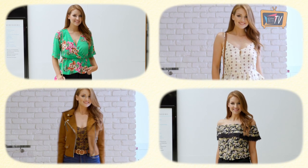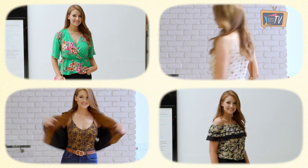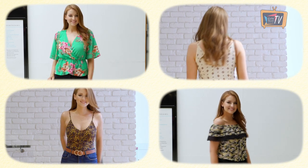Hi, I'm Lisa Kavanagh. Jeans and a nice top is the perfect day to night outfit, so I've picked out some of my favourites from City Square. Let's take a look.